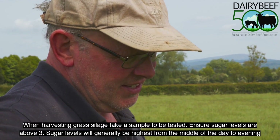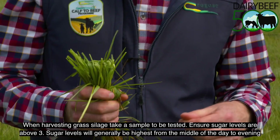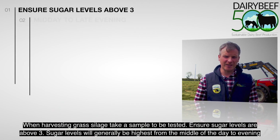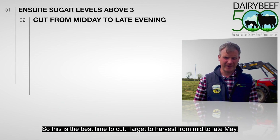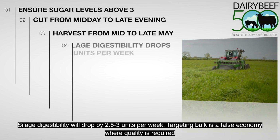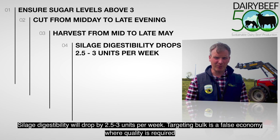When harvesting grass silage, take a sample to be tested. Ensure that sugar levels are above 3. Sugar levels will generally be highest in the middle of the day to evening, so this is the best time to cut. Target harvesting from mid to late May, as silage digestibility will drop by 2.5 to 3 units per week.